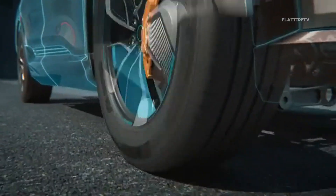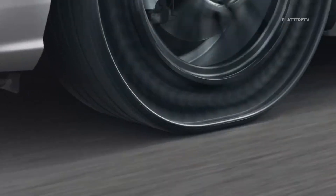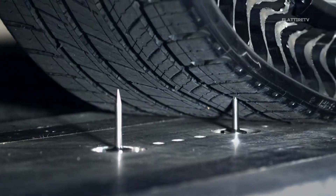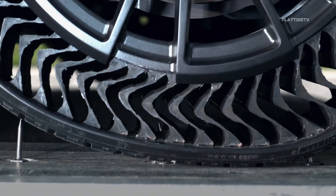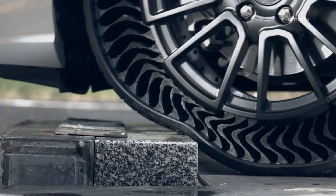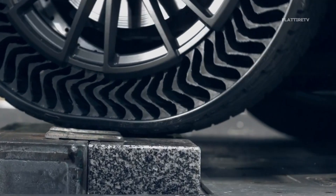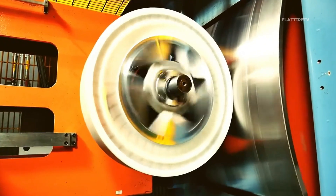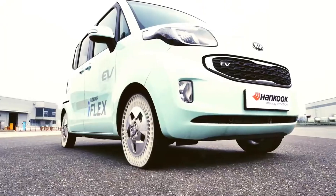This unique construction offers several immediate advantages. The most obvious is the elimination of punctures. With no air to escape, these tires are virtually puncture-proof. They can roll over nails, broken glass, or debris without losing their shape or function. But we'll talk more in depth about their advantages in a bit.